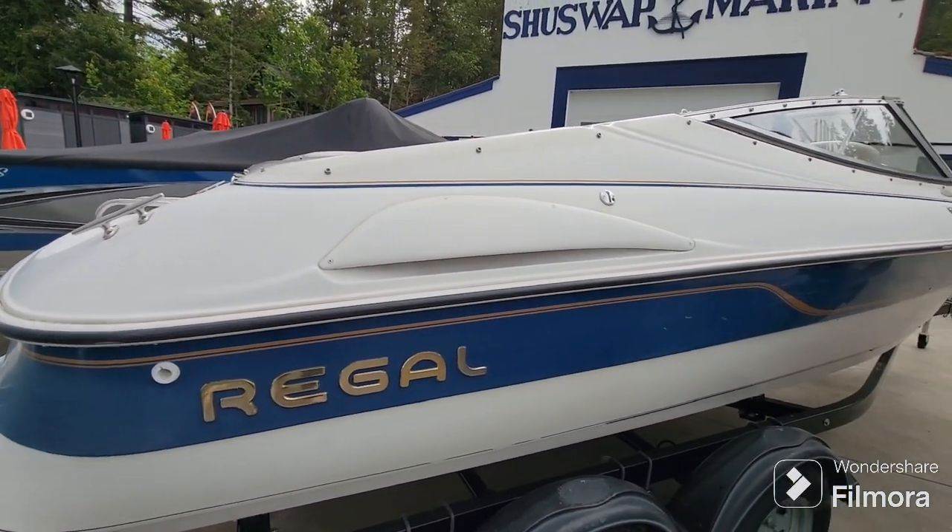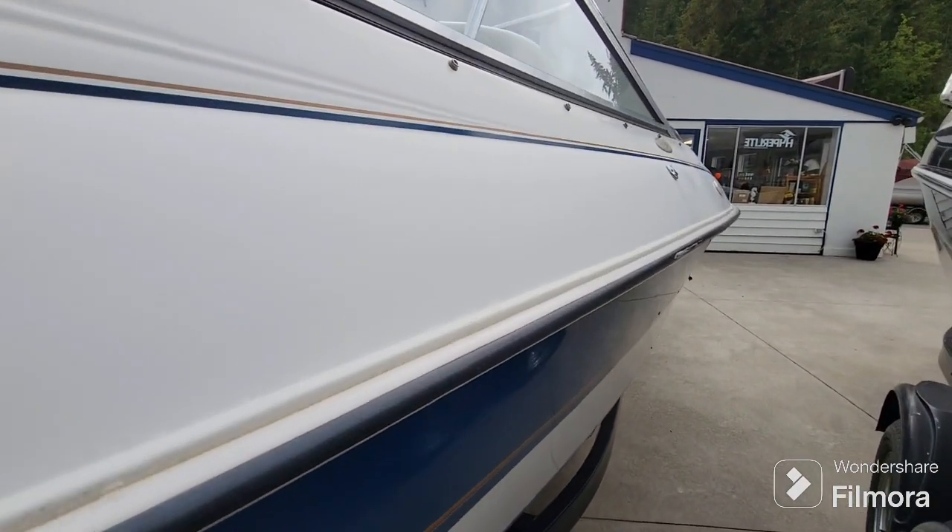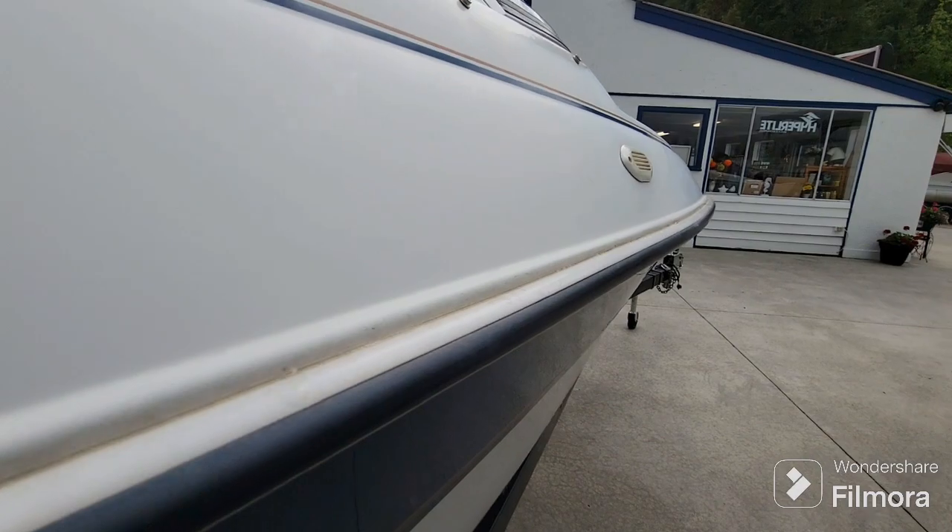It's just been through our shop for a little service and maintenance. The boat had sat for a couple of years, so we've got a new battery, impeller, and fuel filter in there.